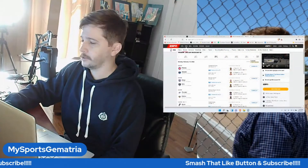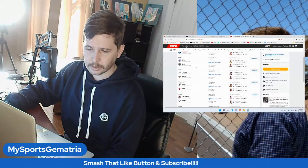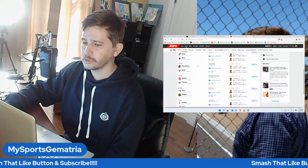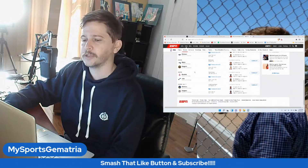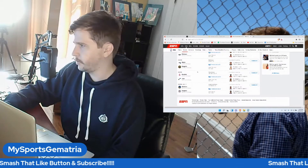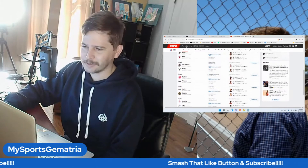Let's get into the games. We are going to be looking at the Pistons versus the Wizards, Kings versus the Nets, Thunder versus the Knicks, Spurs versus the Bulls, Blazers versus the Bucks, Raptors versus the Pelicans, Magic versus Nuggets, Rockets versus the Jazz, and Warriors versus the Clippers. Nine games on the board.